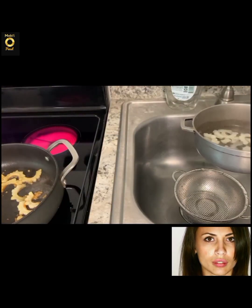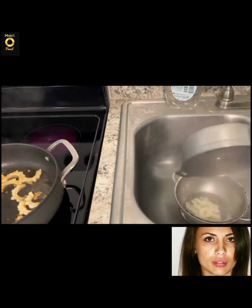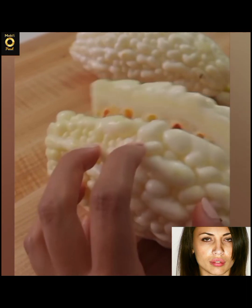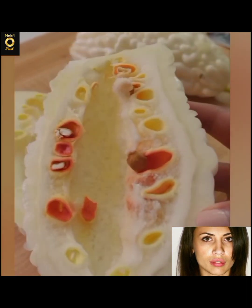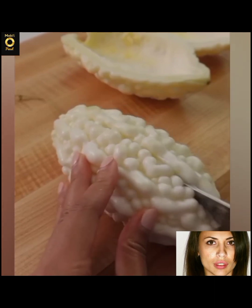Bitter melon has a sharp flavor that works well in many dishes. To prepare it, start by washing the fruit and cutting it lengthwise. Then use a utensil to scoop out the seeds from the center and cut the fruit into thin slices.